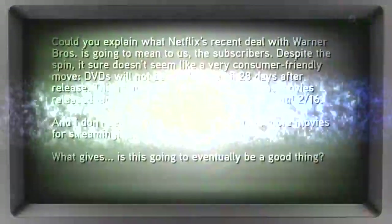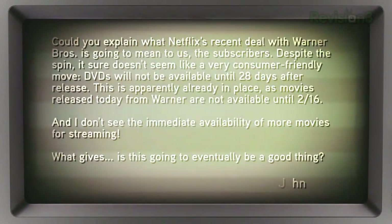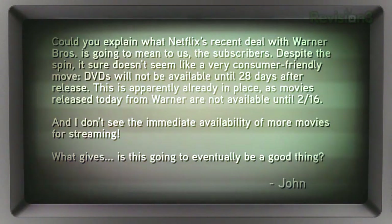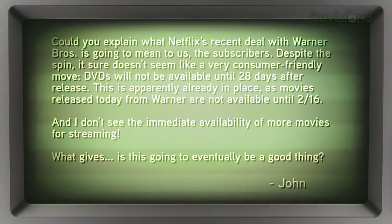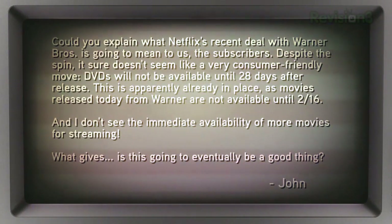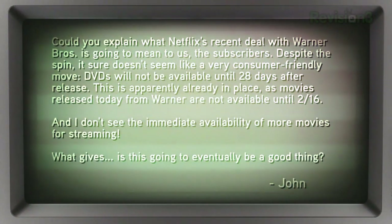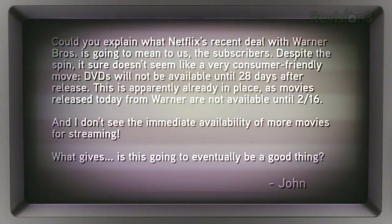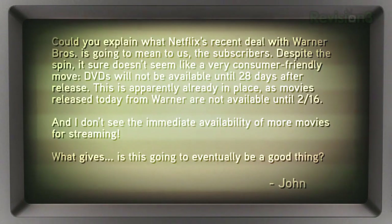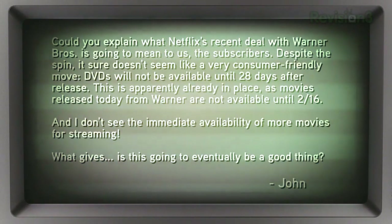John emailed us a question straight from this week's headlines. He writes: "Could you explain what Netflix's recent deal with Warner Brothers is going to mean to us, the subscribers? Despite the spin, it sure doesn't seem like a very consumer-friendly move. DVDs will not be available until 28 days after release — apparently already in place, as movies released today from Warner are not available until February 16th. I don't see the immediate availability of more movies for streaming. What gives? Is this going to be a good thing?" — John from Billings, Montana.